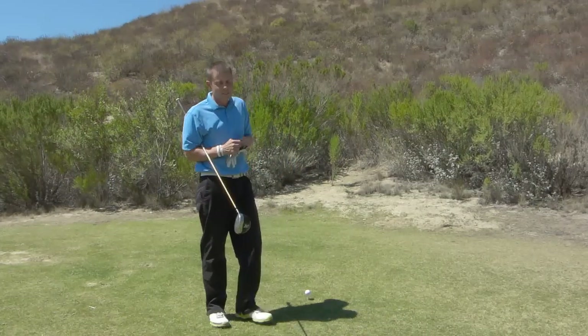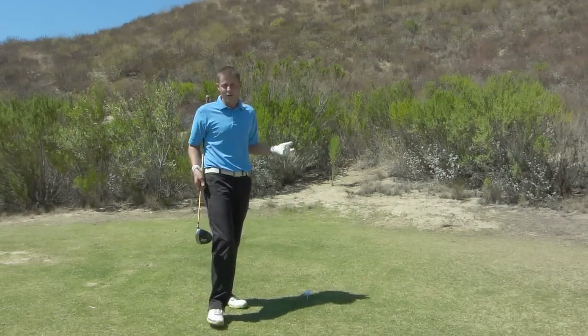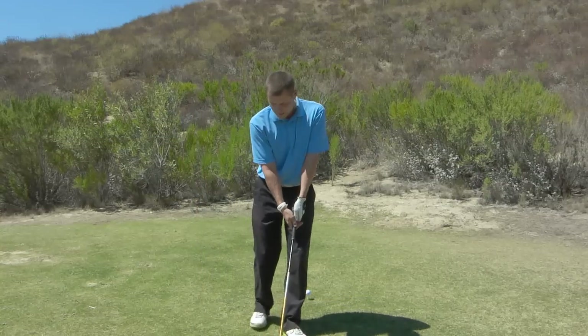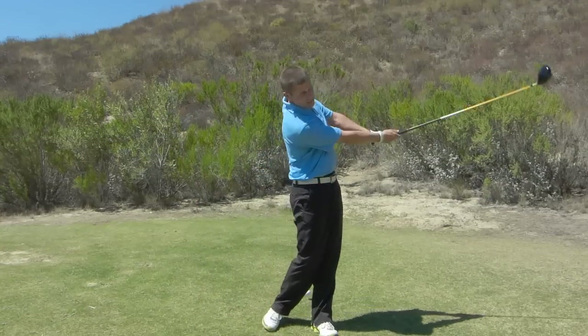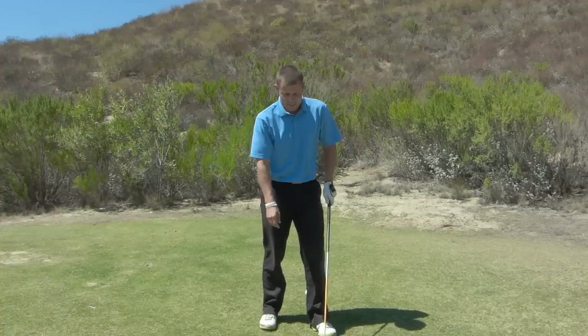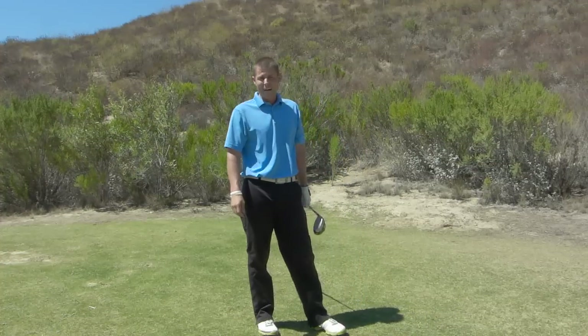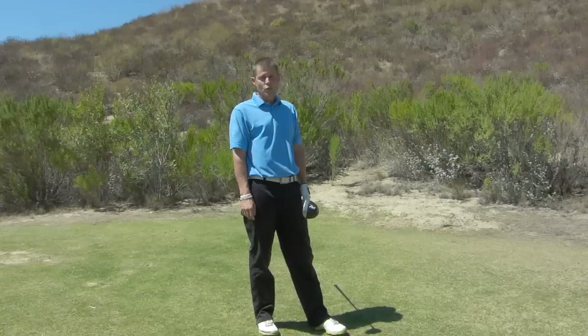Today we're talking pre-shot routine. This is a situation that I'm in right now. I've played the first four holes at Los Canyons in Simi Valley near Los Angeles, California, and I'm standing on number five tee and I am two under par.